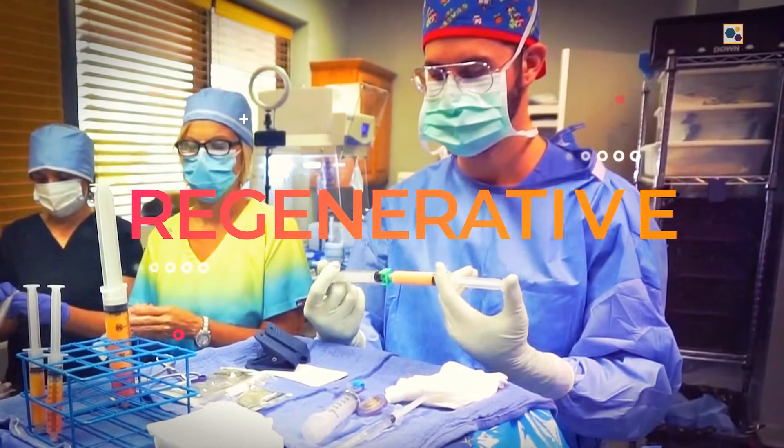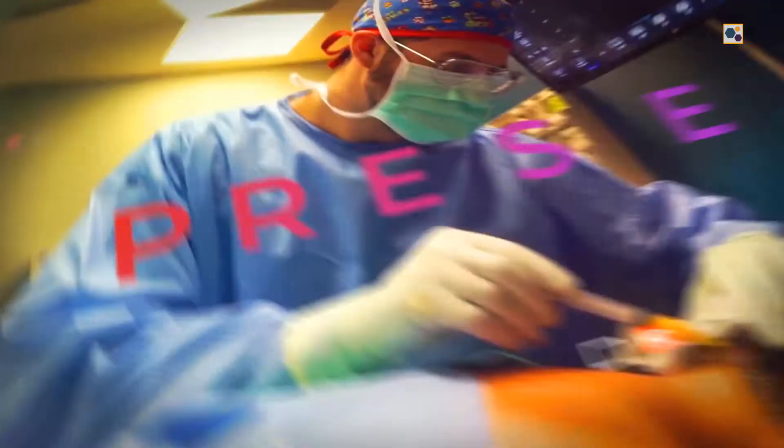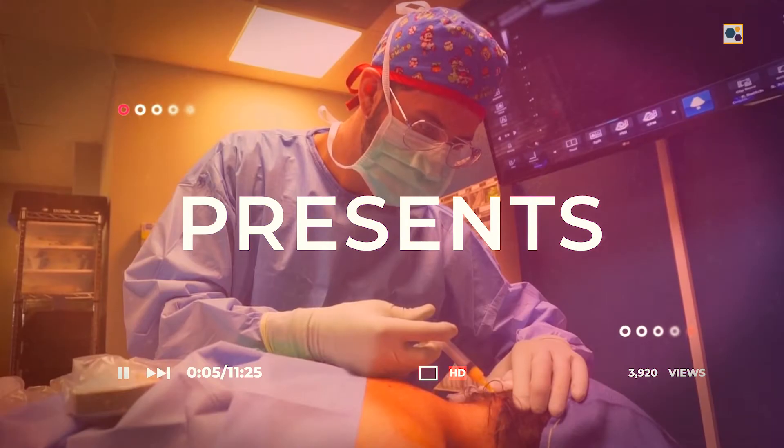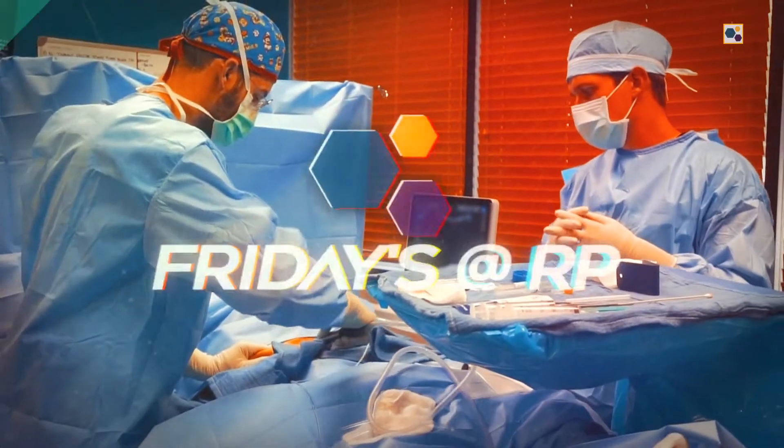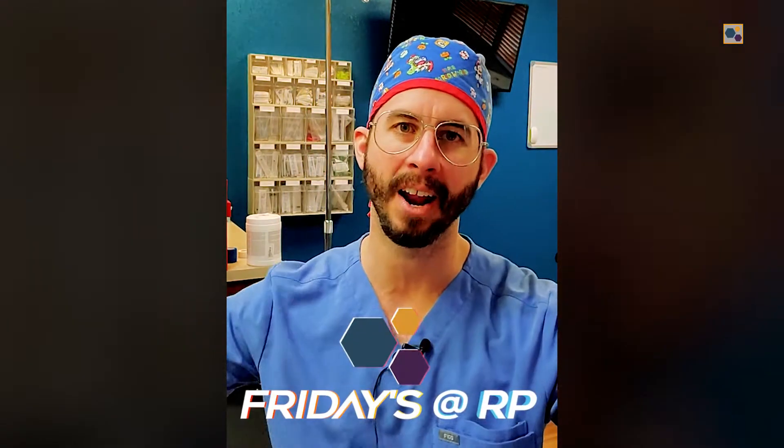We just finished up our procedure day here. Fridays at RP — we are at Return Performance, Gilbert, Arizona. We had one procedure today and three procedures yesterday.